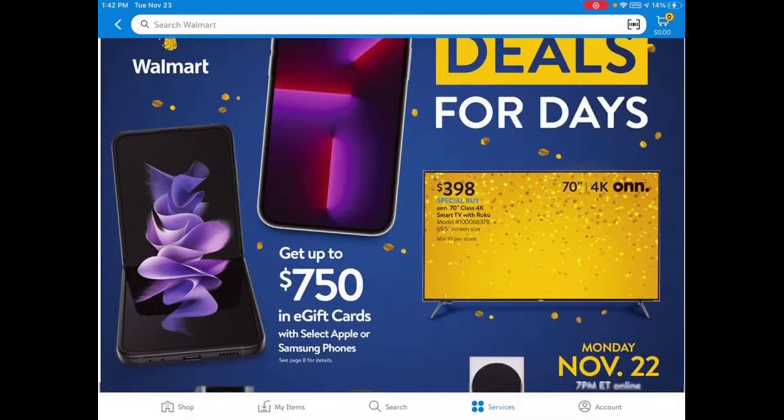One of the big deals I wanted to talk about today is this ONN TV. It's a 70-inch 4K TV and it only costs $398. This is one of the best TV deals out there at this time, and it's also a smart TV with Roku already built in.